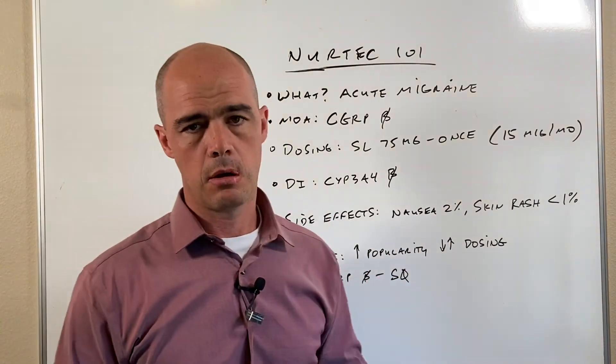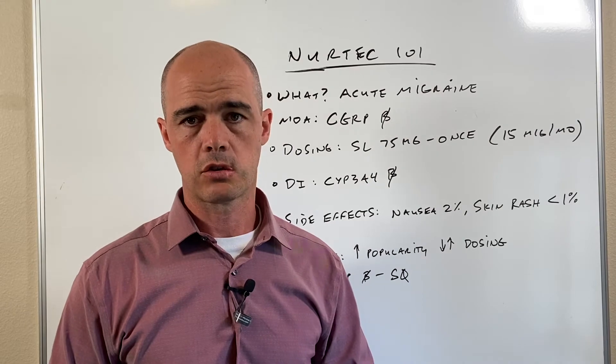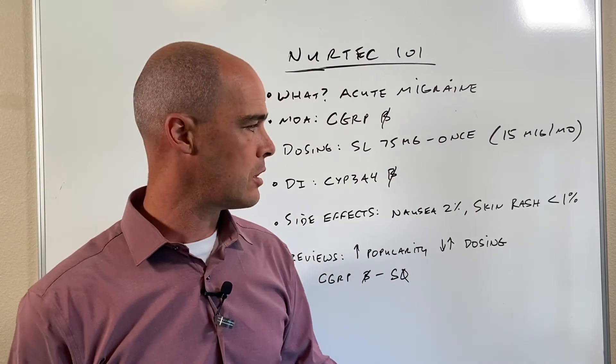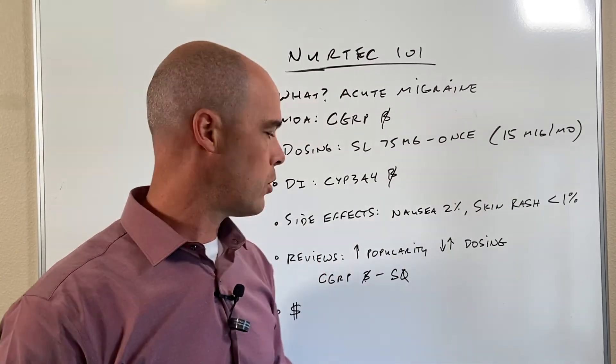Speaking of which, NERTECH is, in my opinion, very well tolerated with a low risk of side effects. The main ones we see: it can bring on a bit of nausea in about 2% of users, and a skin rash in less than 1%. So overall very well tolerated.